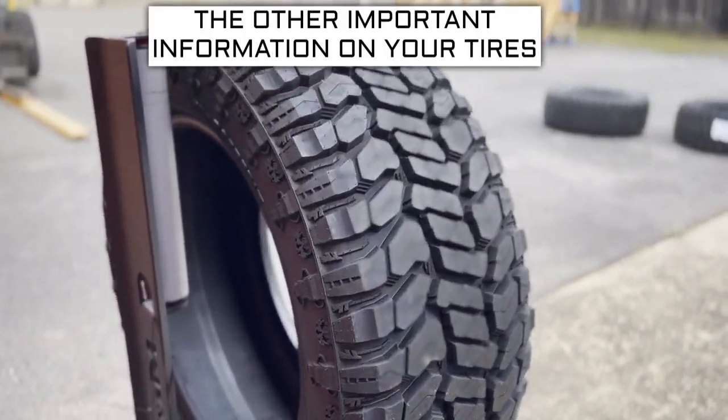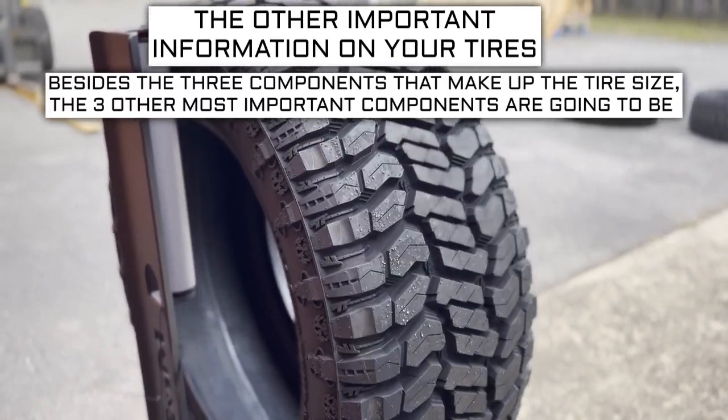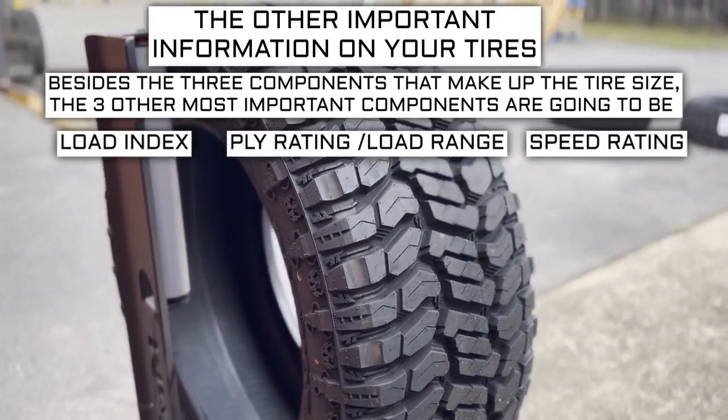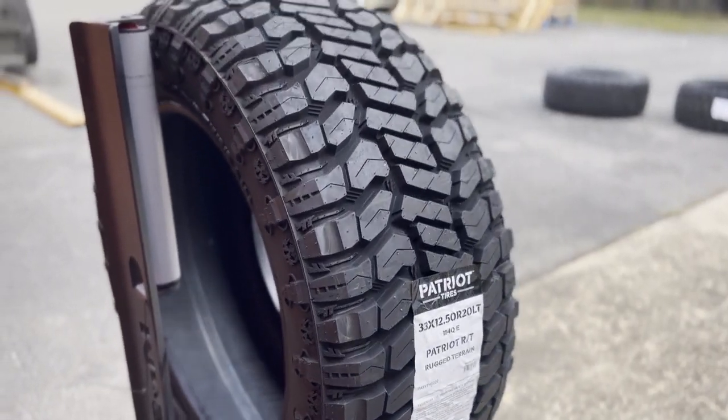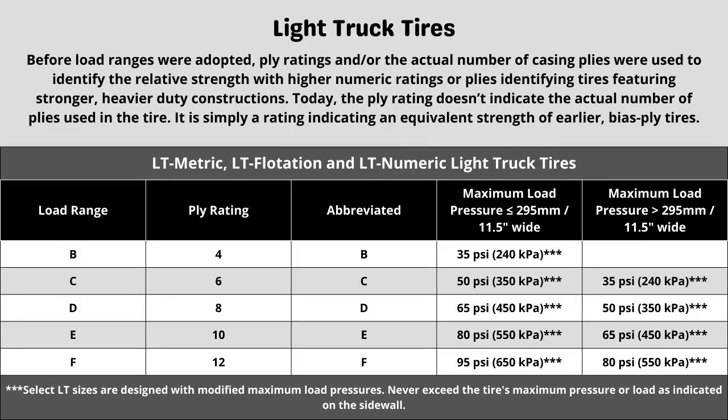Now let's get into the other important info on a tire. Besides the three components that make up the tire size, the three other most important components are going to be the load index, speed rating, and ply rating or load range. Let's start with the ply rating and load range. These tires have a 10-ply construction. This can directly affect things like max tire pressure and also plays a part in the next two numbers. When in doubt of the rating your vehicle requires, in most cases it is safe to go with the same rating your vehicle currently has, as long as it was replaced with the correct spec last time.